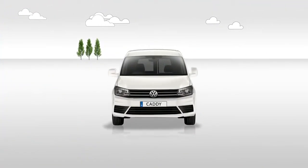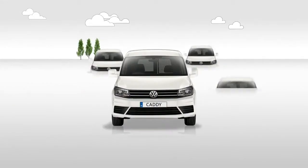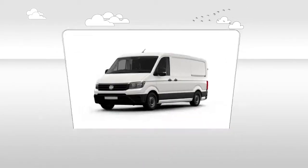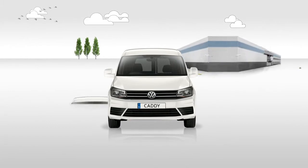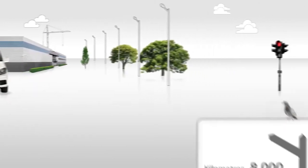Whether it's one, ten or a whole fleet of vehicles, you simply lease what you need for as long as you need them, with a new vehicle at the end of each contract term. You can choose across the entire Volkswagen Commercial Vehicles range, so you can find a vehicle to suit everyone's needs. As your business grows, your fleet can too.